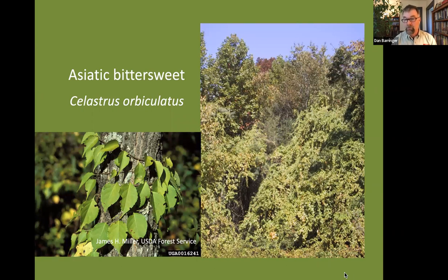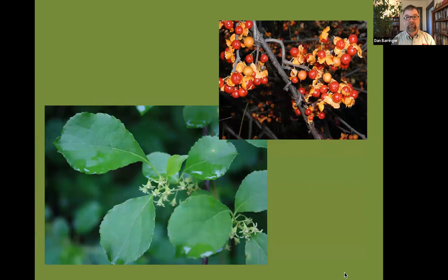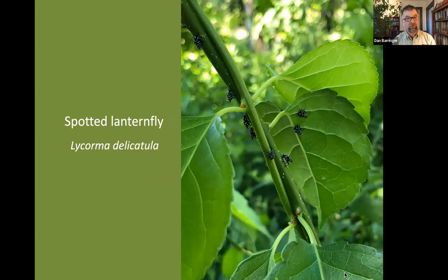Asiatic bittersweet has historically been a terrible problem for us, with vines in the same diameter as your leg growing up trees and out-competing them for sunlight. Birds eat the fruit and spread it around, and it's also used in dry flower arrangements, which gets it out into the landscape in places where it might otherwise not be. If I'm talking about Celastrus, I should also mention spotted lanternfly — this is one of the preferred hosts for the early instars of that insect, along with multiflora rose, our native black walnut, and Virginia creeper.